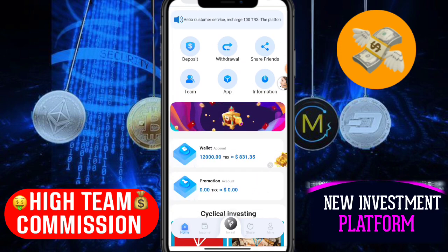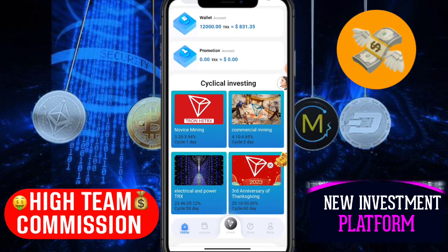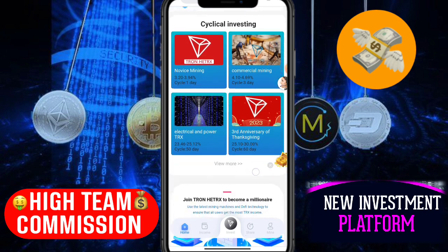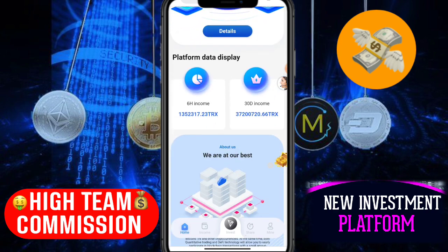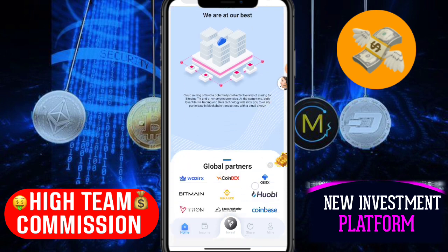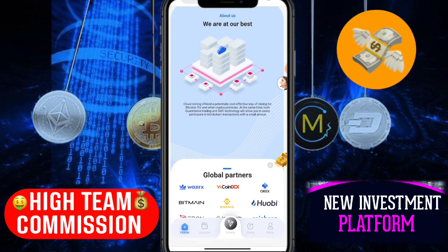Your wallet already has 12,000 TRX — that's about 1,031 euros. Here you can see the cycle investment section where you can invest and earn commission. Click 'view more' to see more details. You can earn large commissions from your joint TRX, like a millionaire platform. There are global partners listed here. You can earn more commission from this.